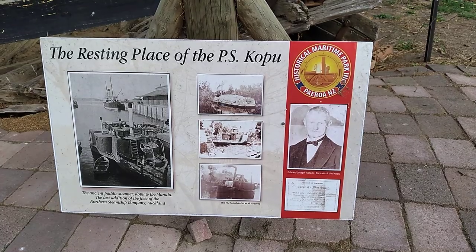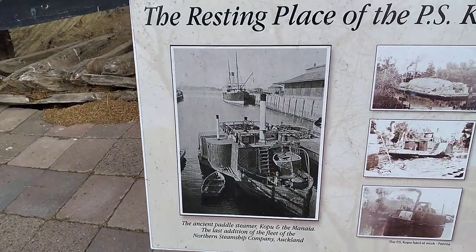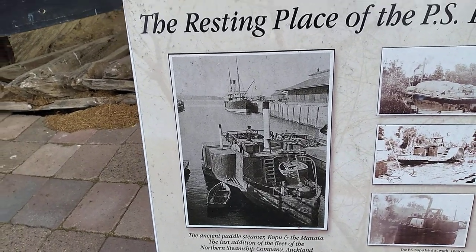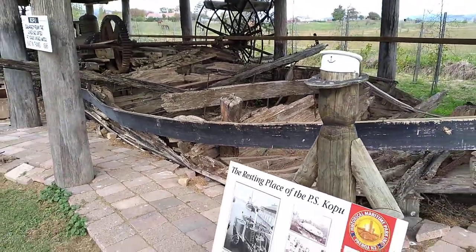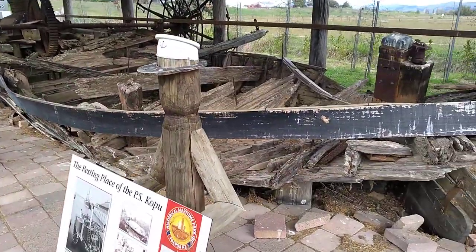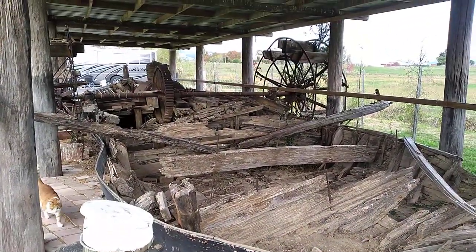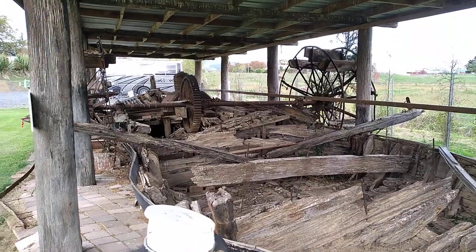This is a very early paddle steamer. Here she is in the day, and here she is now. She goes back a fair way, this old vessel, that's for sure.